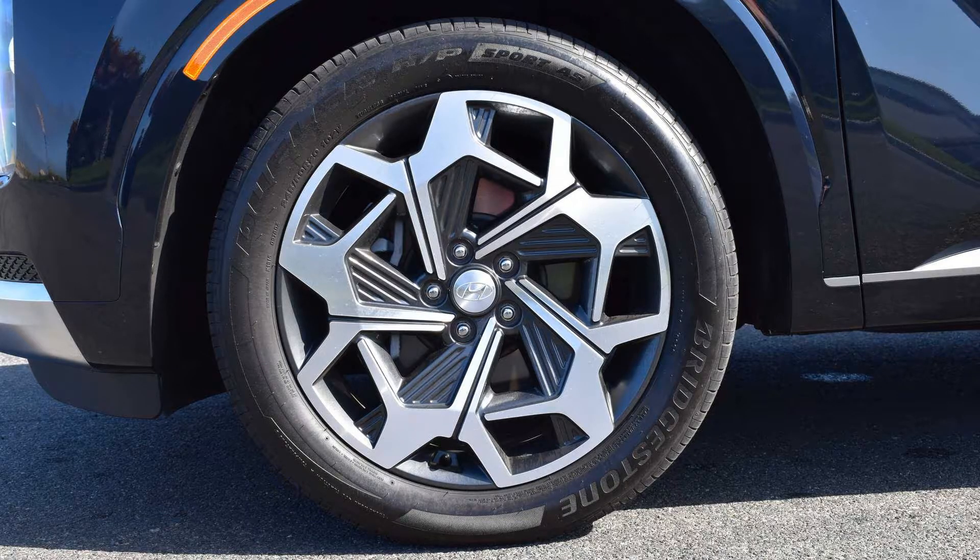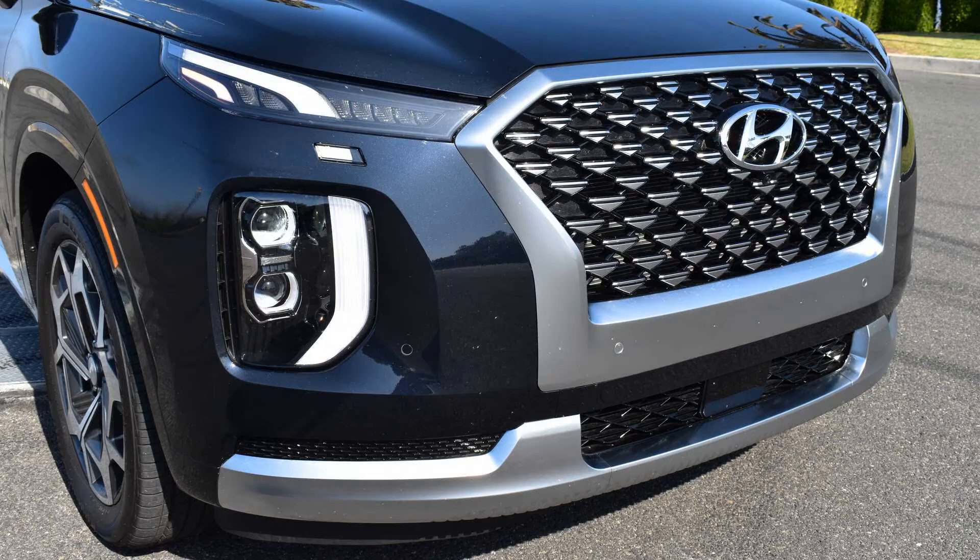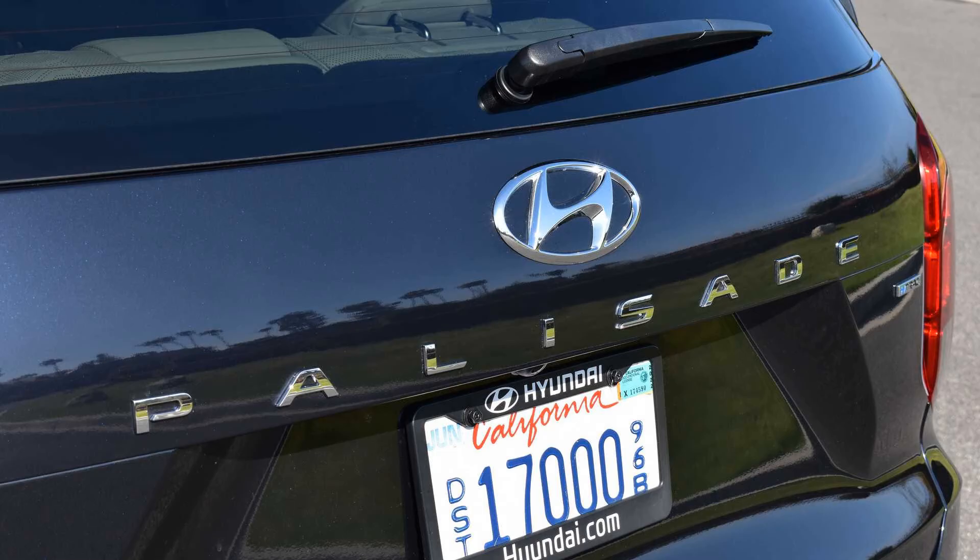Another solution being considered is to shuffle around the vehicles produced in various Hyundai plants in Korea. The Staria might be transferred to the Jeonju plant, something that's strongly opposed by Ulsan Plant 4's union. The assembly of the Palisade could also be transferred to the high-yielding Jeonju plant, but that's highly unlikely because that plant is set up to produce commercial vehicles. Remodeling the plant to produce Palisades could mean hefty investments.